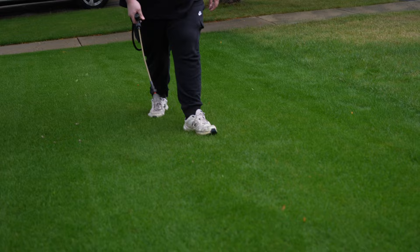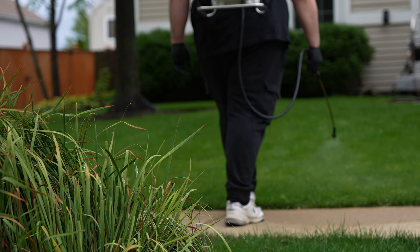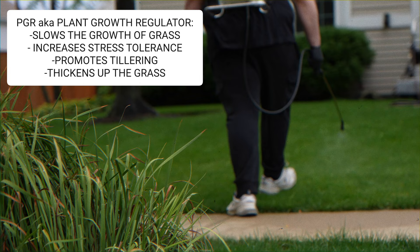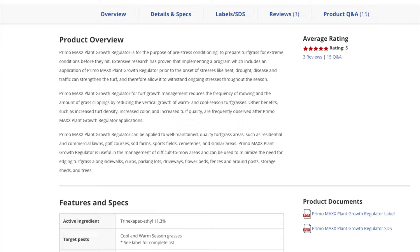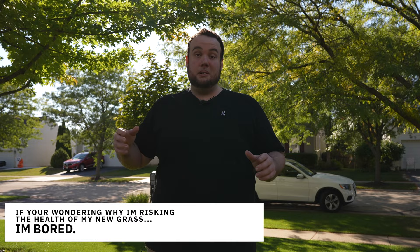Now that we've put that down, we're going to put down a second application. This is completely unnecessary for most of you guys, but what we're going to apply is called plant growth regulator, AKA PGR. This is going to slow down the grass but also promote tillering, so it's going to start growing outwards rather than just upwards. I should note that I'm entering experimental territory — I just overseeded a few weeks ago and I tried looking online for answers on how soon you could apply PGR after overseeding, and I came up with no answer. So I'm going to throw it down and hope for the best. If you guys just overseeded, I definitely don't recommend this, but if you want to see how the grass handles it, stick around to the end of the video.